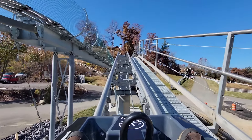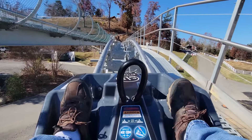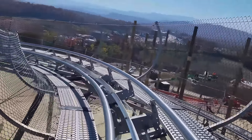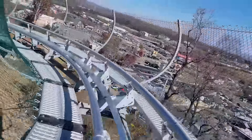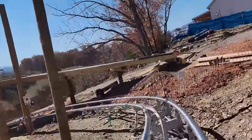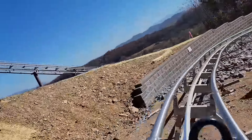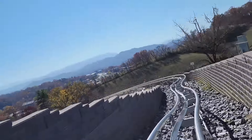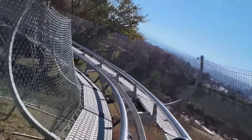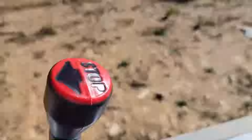You thought this vlog was over? No way — we're going to ride the Wild Stallion. No trip to Skyland Ranch is complete unless you ride the Wild Stallion. This is so much fun, and Dawn is coming up behind me.